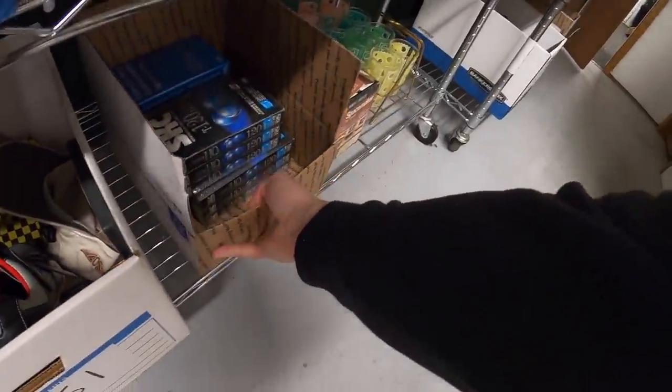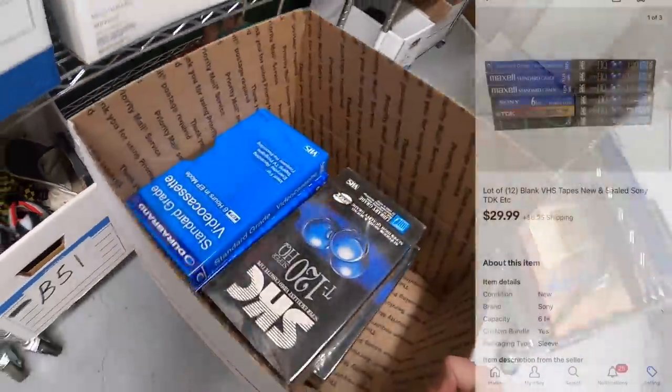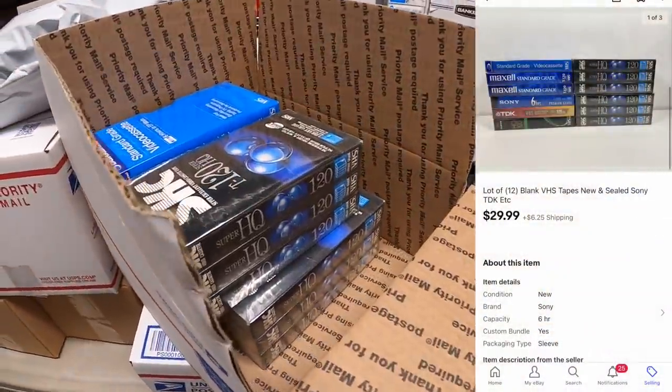Next sale is a lot of VHS tapes — a total of 12, all new in the plastic. Those sold for $29.99 plus shipping.